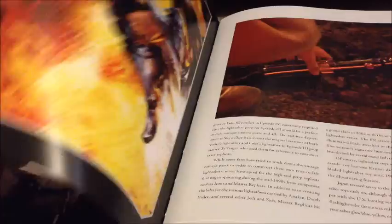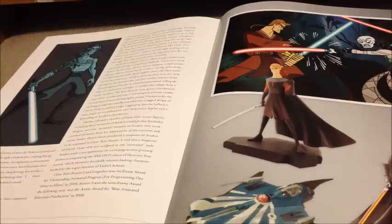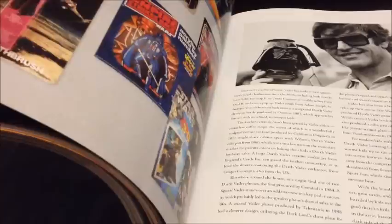Definitely recommend this book — if you can find it, it's been out for a few years. There's a lot about Anakin Skywalker and more merchandise there on the left. Some more sort of comic artwork there, which looks really cool.